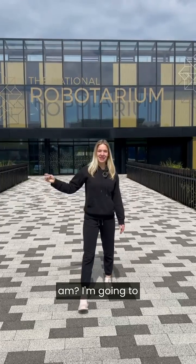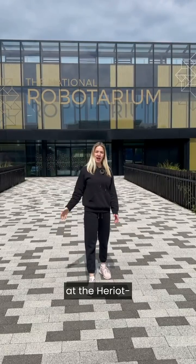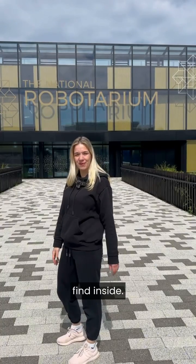Guess where I am? I'm going to tell you. I'm at the National Robotarium here at the Heriot-Watt University's campus in Edinburgh. We're going to go have a wee look at what we can find inside.